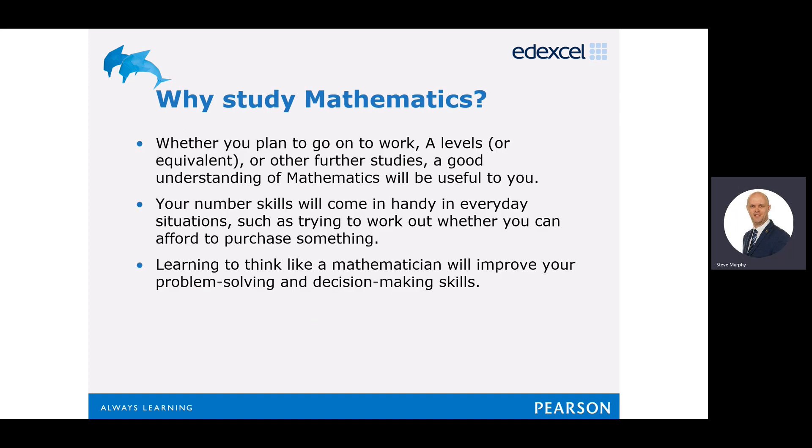Whether you plan to go on to work, A-levels, or equivalent, or further studies, a good understanding of maths will be useful to you. Your number skills come in handy in everyday situations. Learning to think like a mathematician will also improve your problem-solving and decision-making skills throughout life.